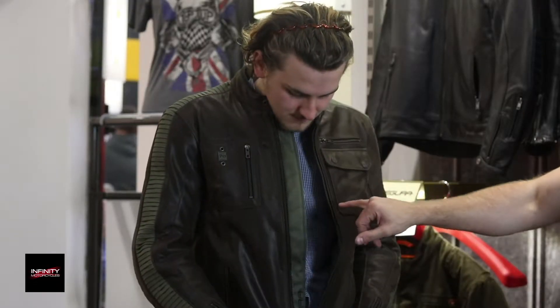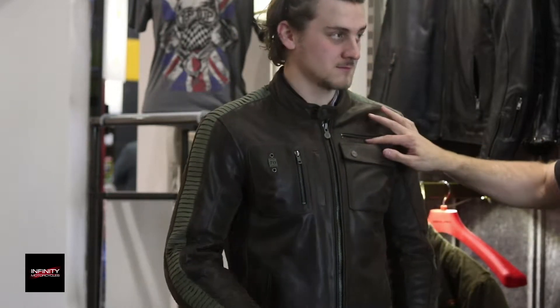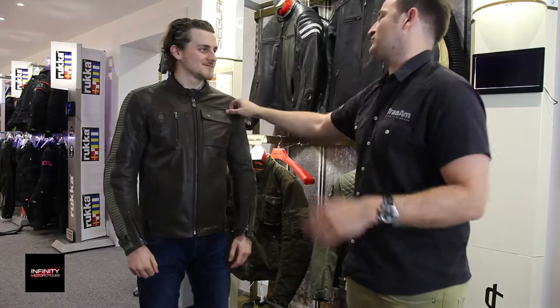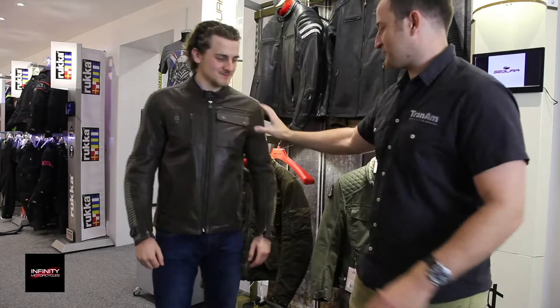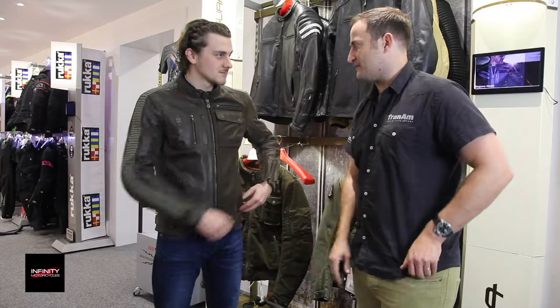It's a windproof piece behind the zip to stop any wind getting in when it's cold at night. If you open any of the pockets, you've always got a patch of leather underneath the zip as well. The reason for that is if you do fall off, the metal can get hot and then it can burn you on the inside - so they put a patch of leather there to stop that happening. As you can see, the fit's fantastic. David the designer is one amazing guy - he's made an amazing product.